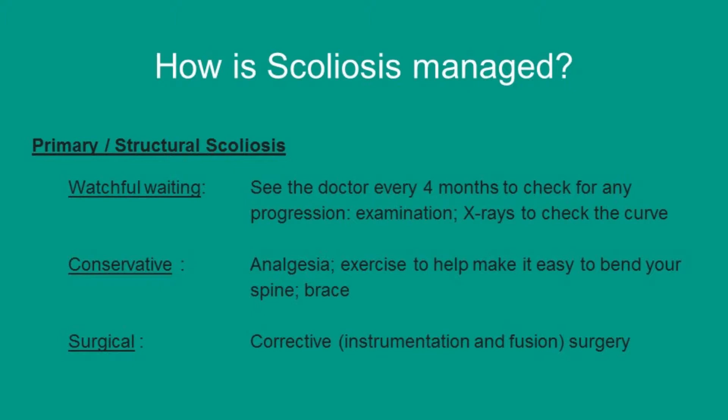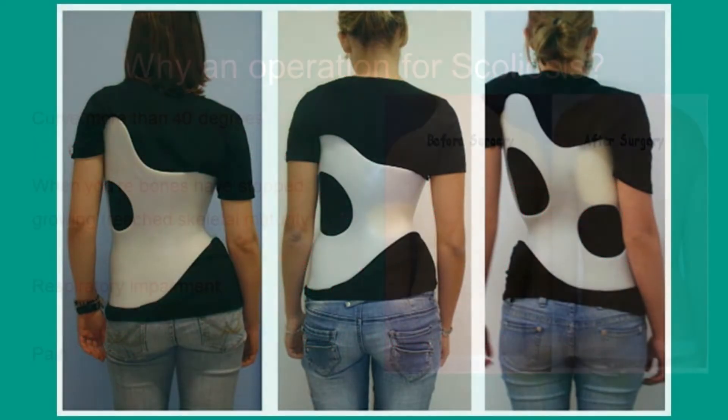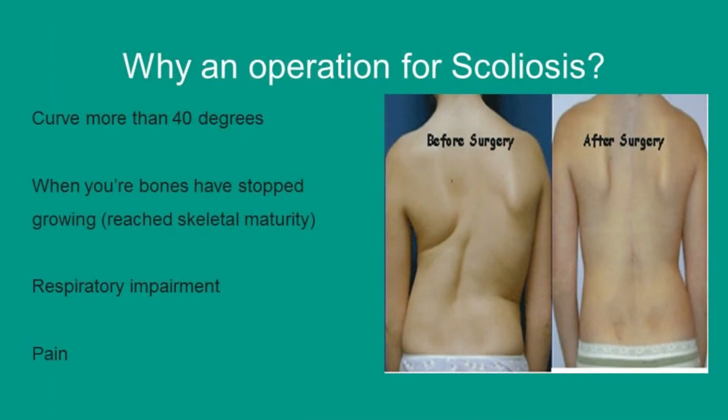The last form of treatment is surgical — you'll get a corrective surgery which includes instrumentation and fusion of your spine. Why an operation for scoliosis? Firstly, if your curve is more than 40 degrees when your bones have stopped growing, or you've reached skeletal maturity. Also if you have difficulty breathing, or if you have pain.